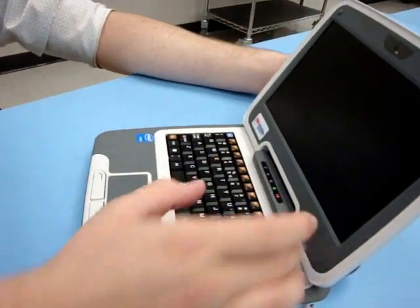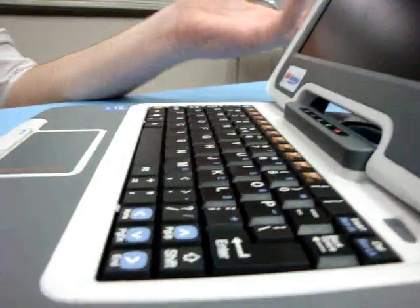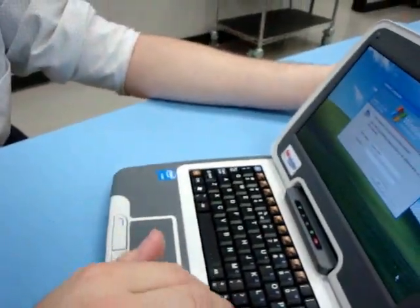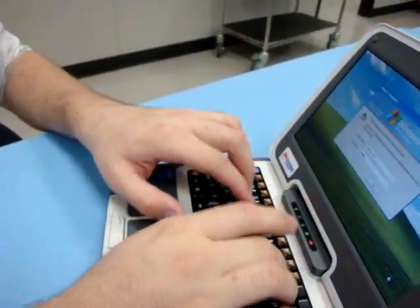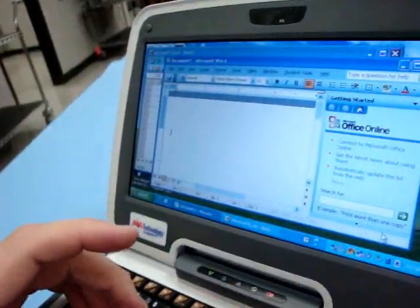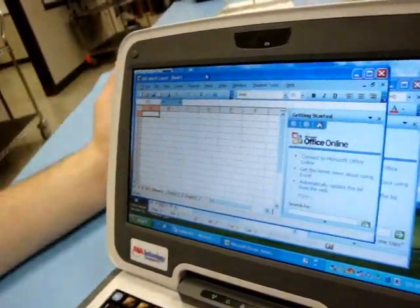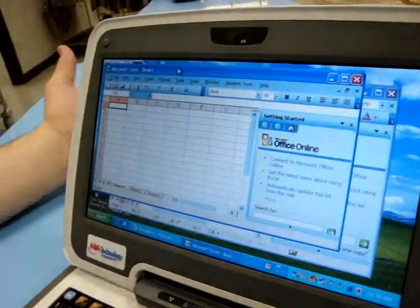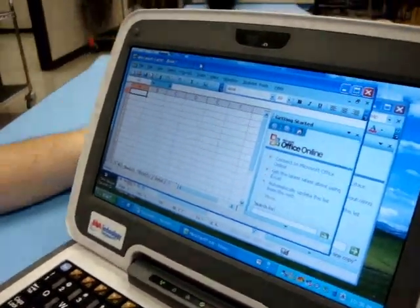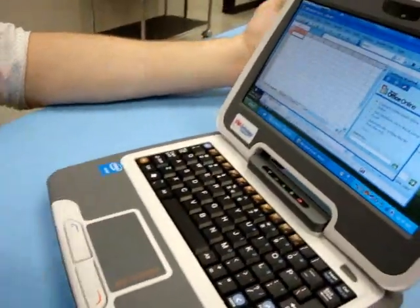This thing has a full-size QWERTY keyboard — it's small for me, but that's alright. It's got all your function keys, escape, and a nice little arrow system over here. It also runs all your basic programs: Microsoft Word as well as Microsoft Excel. If you're trying to teach a class on how to use these programs and you want everyone to have a computer in their hands, this is perfect. Just a nice little touchpad — great for kids. Kids will love the touchpad.